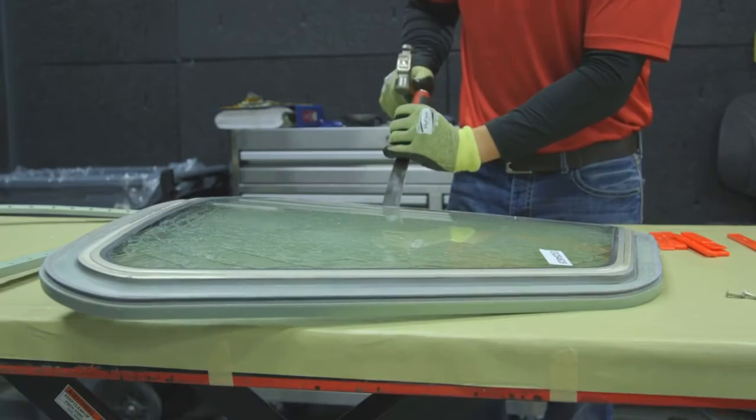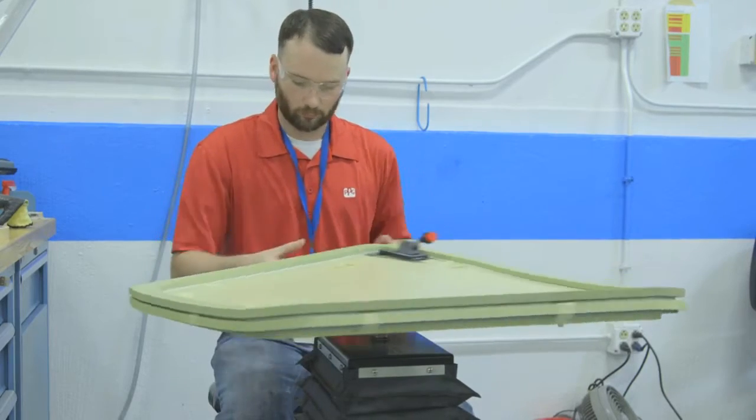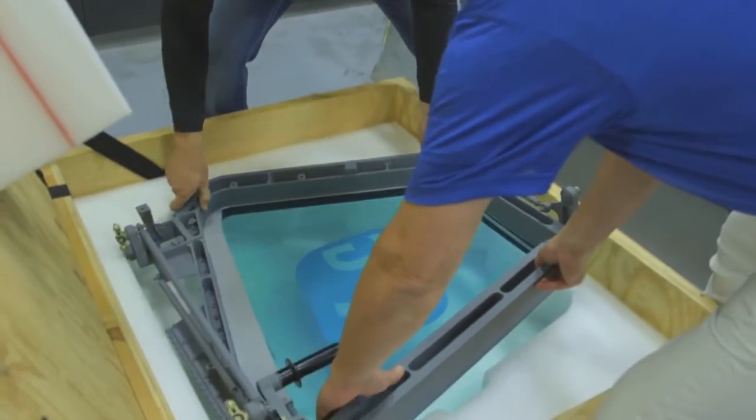In this video, we will provide an overview of the repair service so that you have a better understanding about PPG's program, and discuss how you can participate in the program.